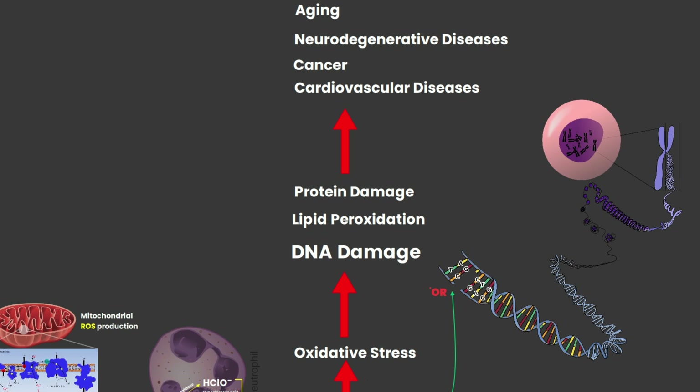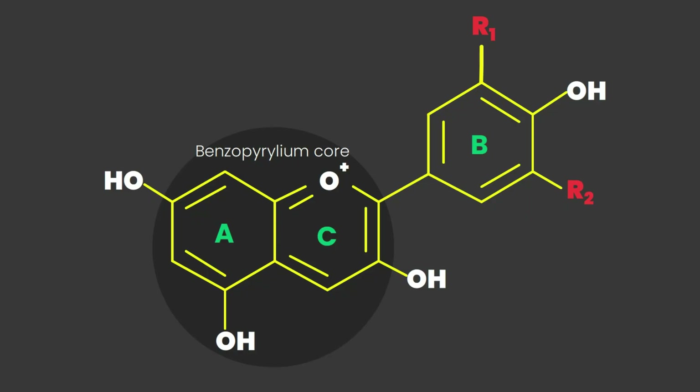This damage contributes to aging and other chronic diseases such as cancer, cardiovascular diseases, and neurodegenerative diseases. So now that we've met the villain — reactive oxygen species — let's introduce our hero: anthocyanins.